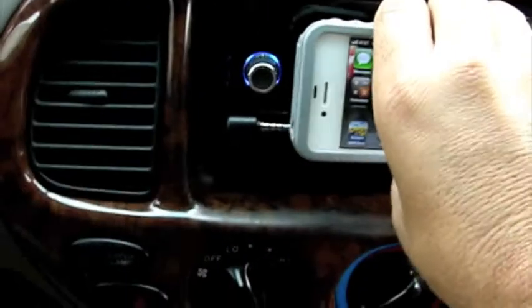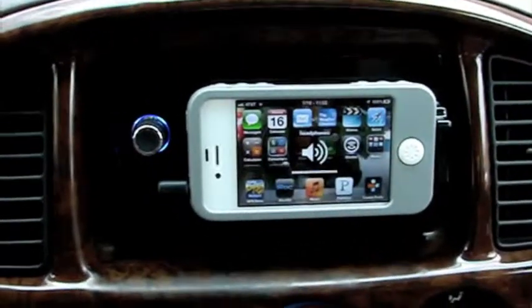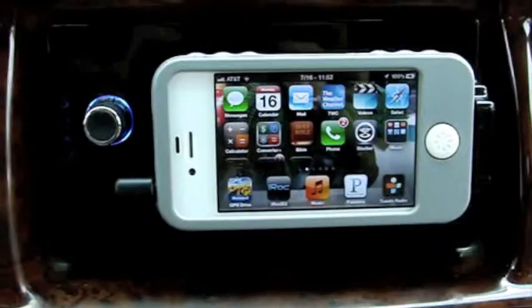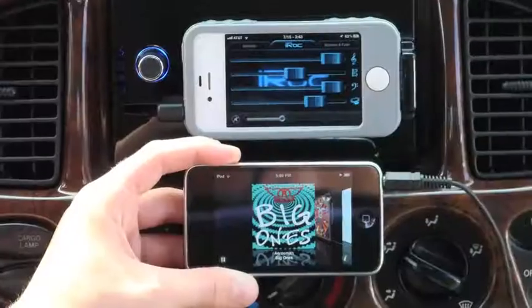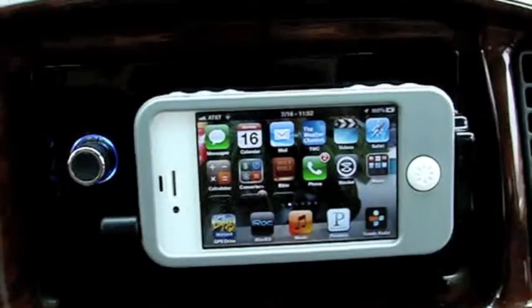Let's put an iPhone in here and give it a go. Yes, my iPhone is jailbroken — I prefer it — but it works with non-jailbroken iPhones, iPods, iPod touches, and iPads.